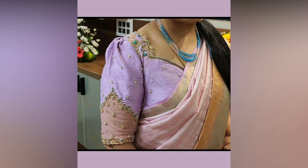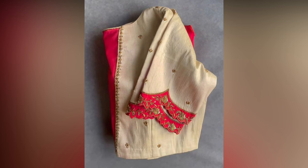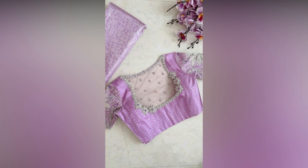Intricate and regal embroidery work featuring motifs inspired by nature or traditional patterns adds an opulent touch to your attire. These blouses are a perfect match for rich silk saris, making you look like royalty at weddings or grand celebrations.